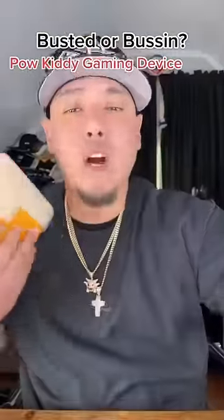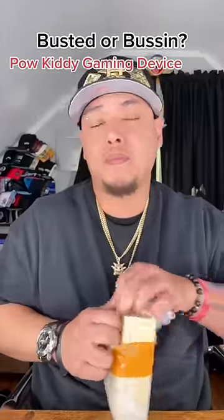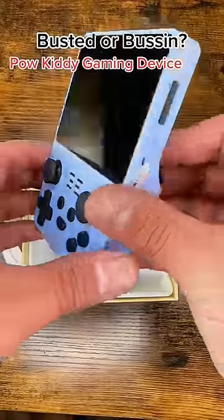I don't know if y'all heard of this, but it's called the Pow Kitty — like a gaming device that has all these other games from back in the day. Here is the Pow Kitty.